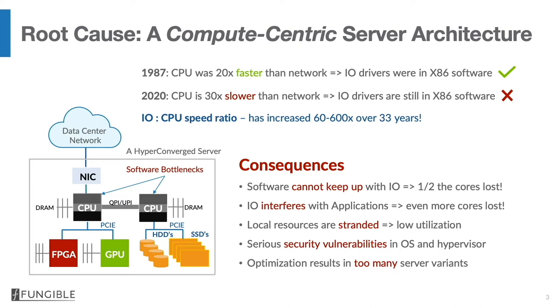Another problem in this architecture is that local resources are stranded. They can be accessed very efficiently by local CPUs, but they cannot be accessed by remote CPUs, which is what you want to do in a scale-out environment. There are also serious security problems caused by vulnerabilities inside operating systems and the hypervisor. And given the large number of resources inside these servers and the desire to optimize each server to a given workload, it causes the number of server variants to absolutely explode.